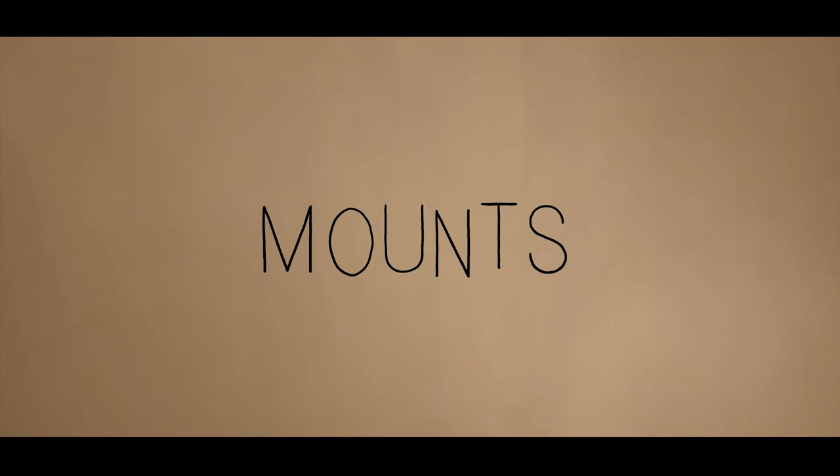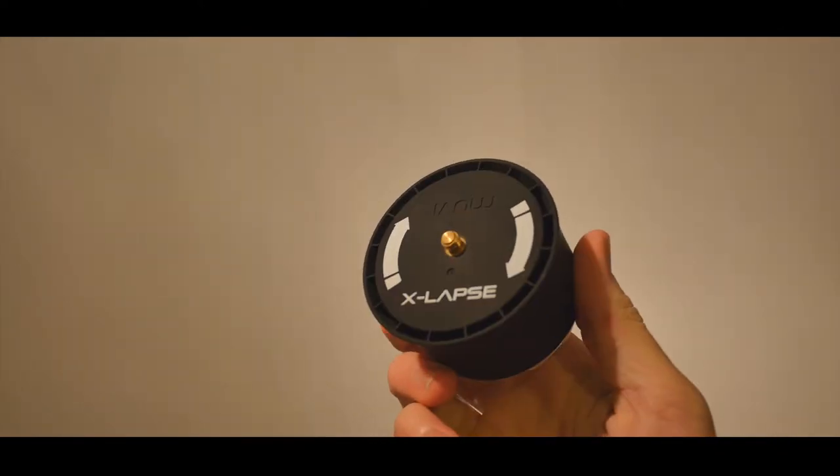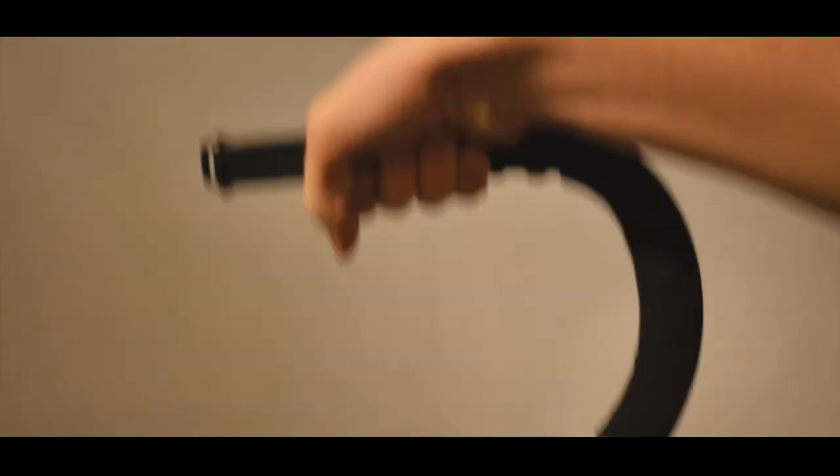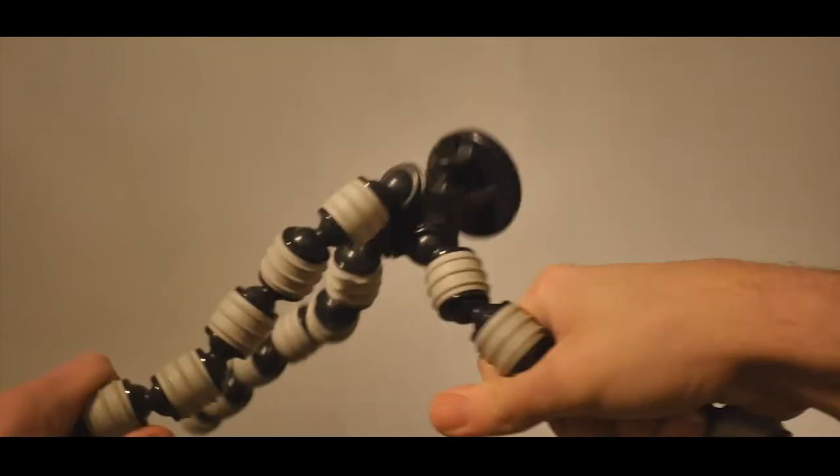For mounts, I use a quadcopter which is absolutely great for aerial shots, with a gimbal to keep it smooth. A time-lapse device, a grip for skateboarding, a monopod which is my favourite, a pretty heavy-duty tripod, this contraption, and a flexi tripod.